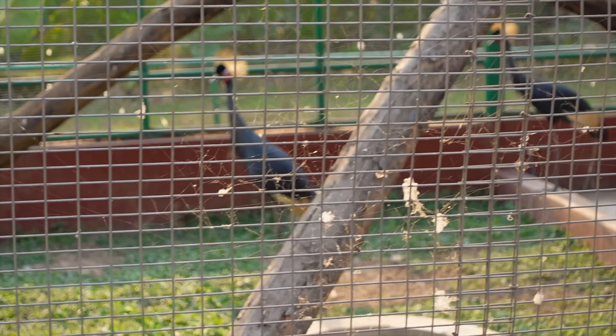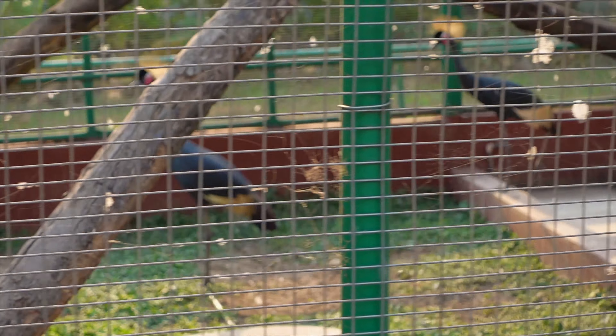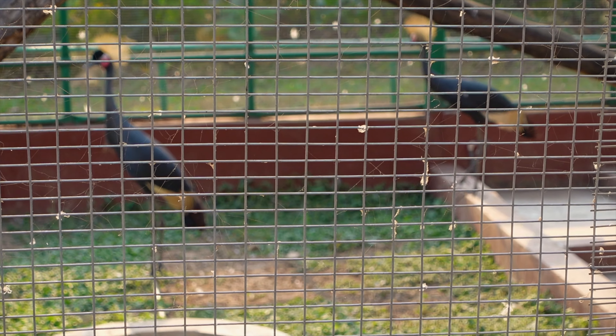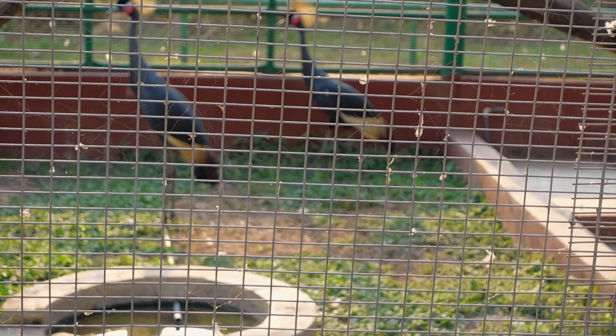The Ugandan national team — do you know their name? The Cranes. They are the Cranes of Uganda, not the Black Stars of Ghana. So if you watch the Ugandan flag, this is the bird you find there.